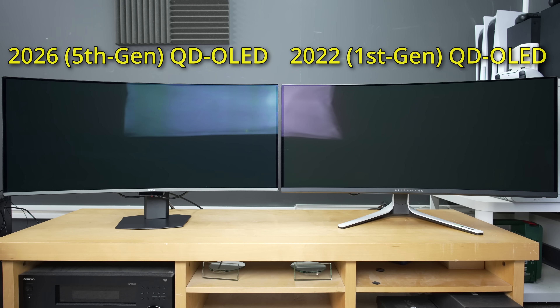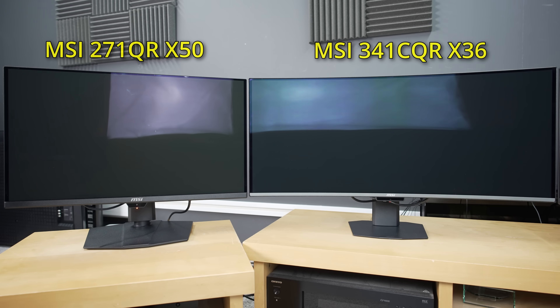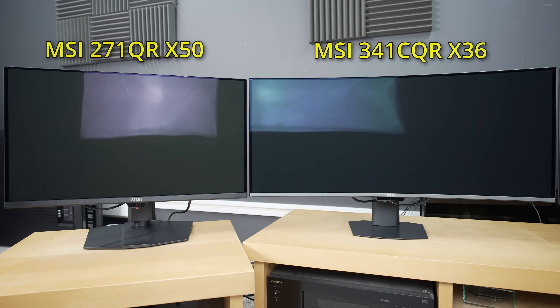In case you're wondering whether this is just a 1st gen vs current gen contrast, here's a side-by-side comparison with a 2025 MSI QD OLED monitor reviewed recently, again highlighting a clear improvement in ambient contrast. But that's not all, because another major upgrade on the new 5th gen QD OLED panel lies in its subpixel configuration.